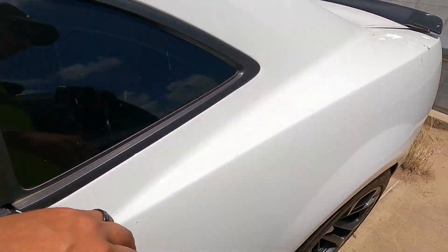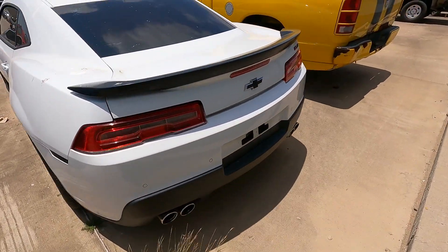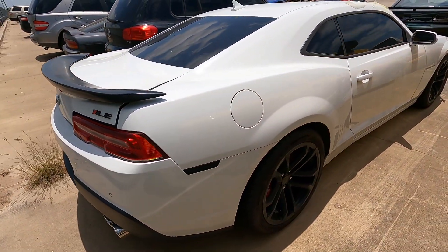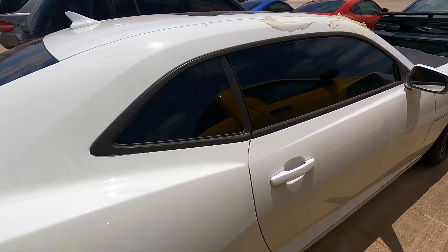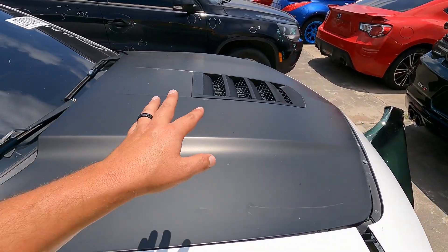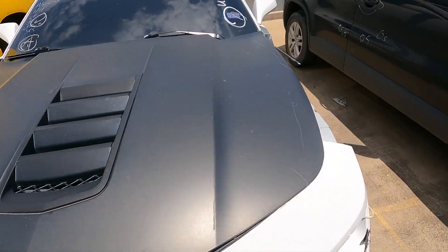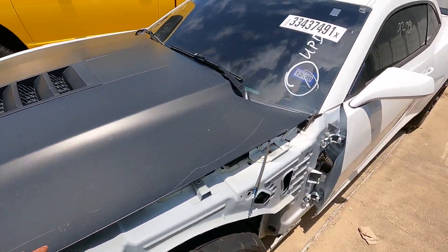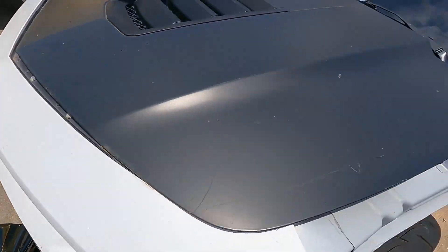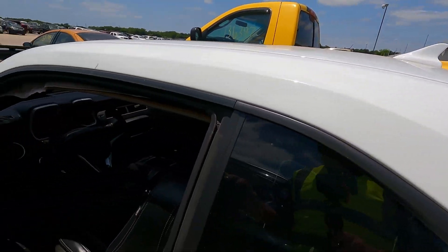I'm gonna guess 9,000. It's got the 1LE badges — interesting. It also looks like it has a ZL1-style hood, so maybe somebody was trying to make it look like a ZL1. The good news is the frame damage is totally fixable — it's got seam sealer around it, I guarantee it's got spot welds under it. You could pop that sucker out and put a new frame rail in. Let's take a look at the interior.